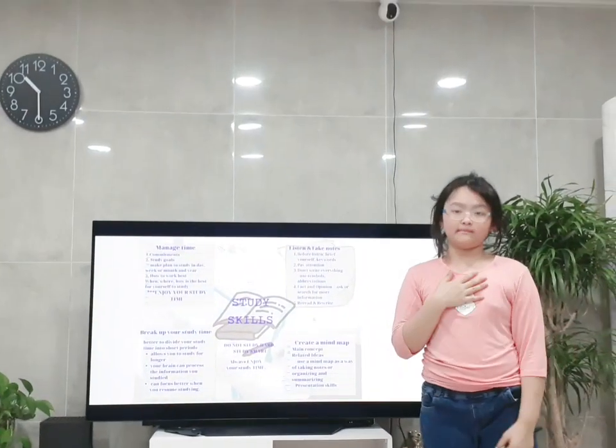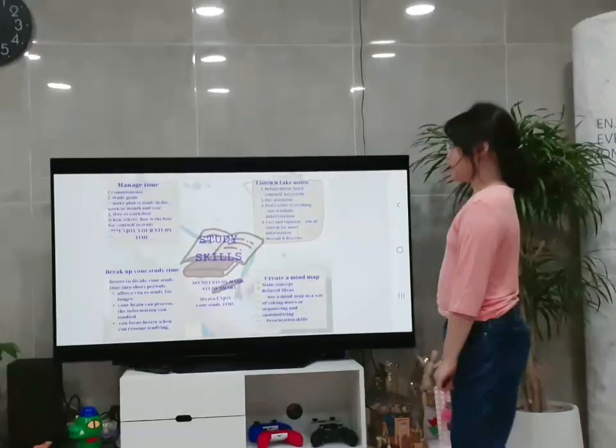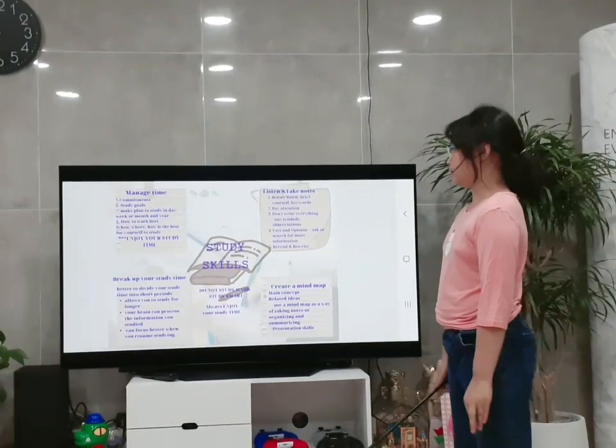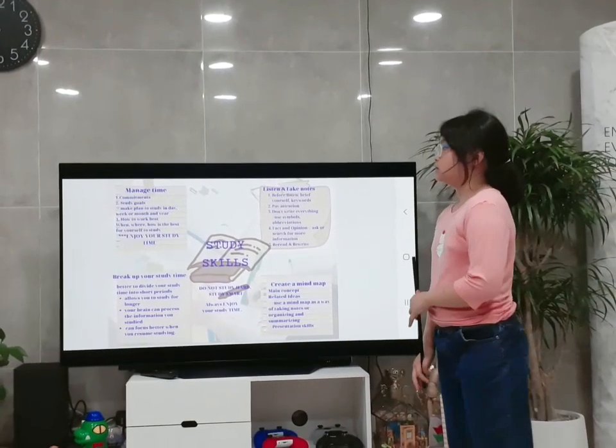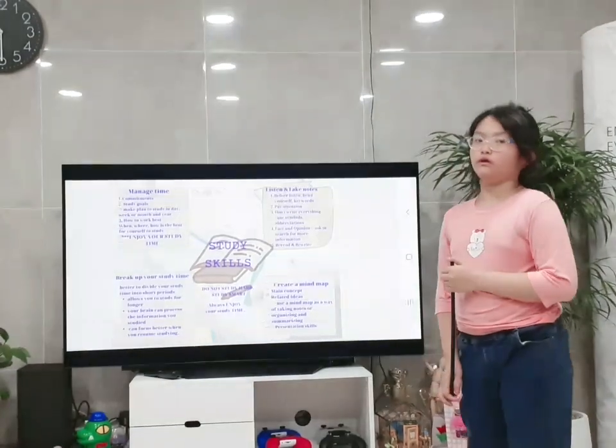Hello everyone, my name is Hannah. I'm 10 years old. I'm from South Korea. Nice to meet you. Today I'm going to talk about and introduce you to four study skills I think are important.